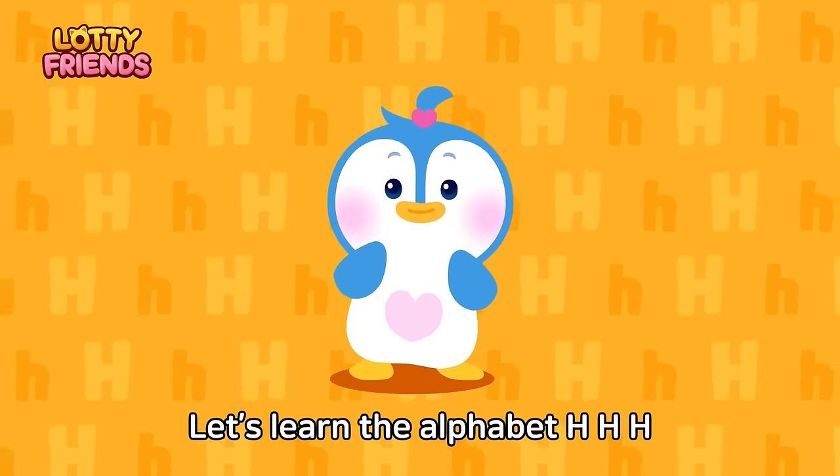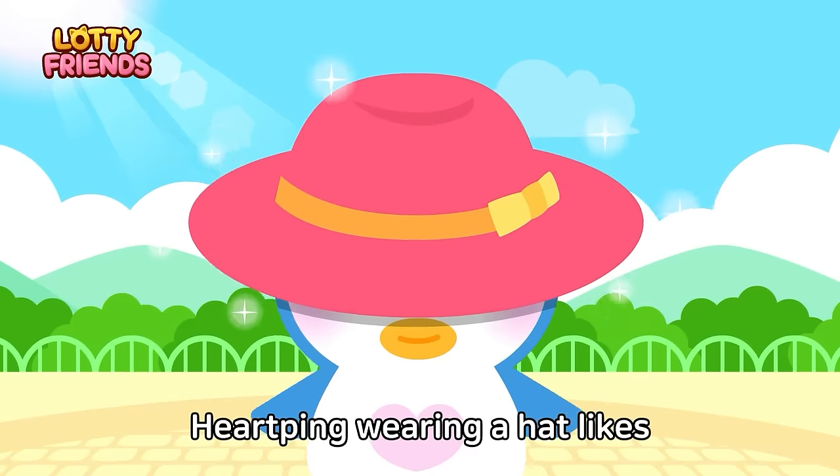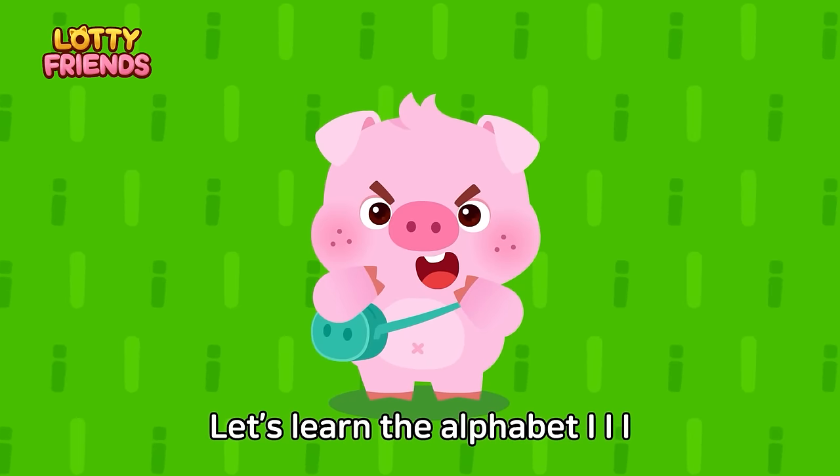Let's learn the alphabet. H — Hats, Hot Dog, Hamburger. Harping, wearing a hat, likes hot dogs and hamburgers. Hats, Hot Dog, Hamburger.